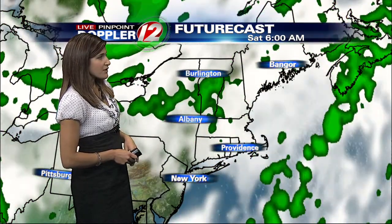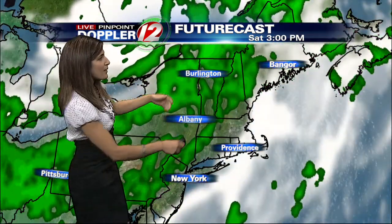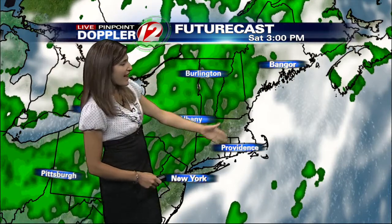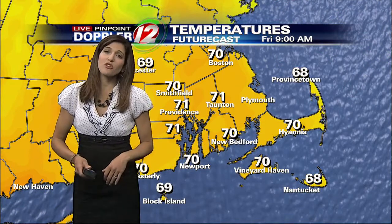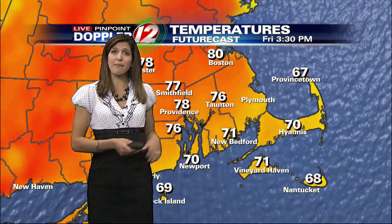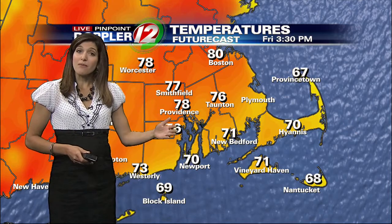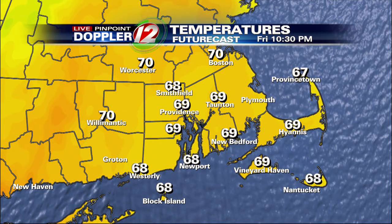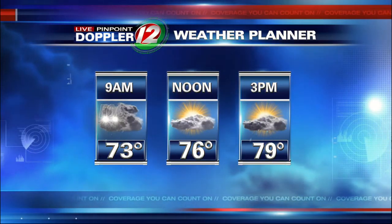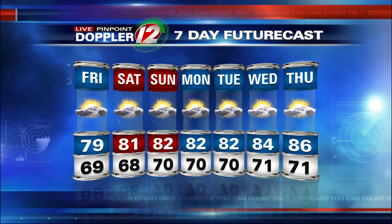As we head into the evening and overnight hours tonight, clouds and fog return. There may be a passing shower overnight, but the better chance of a thunderstorm is Saturday afternoon, mostly to our west. Clouds, maybe a little limited sunshine for your day on Saturday. Temperatures will be slow to climb until we get breaks in the clouds, then we'll jump up into the upper 70s in the afternoon — about 78 in Providence, 77 in Smithfield, mid to low 70s along the coastline — then temperatures fall into the 60s during the overnight hours.